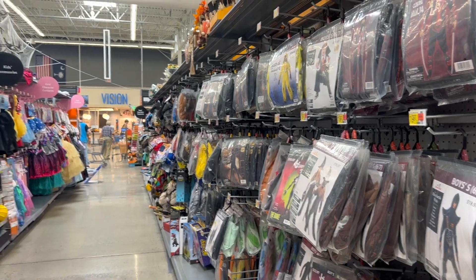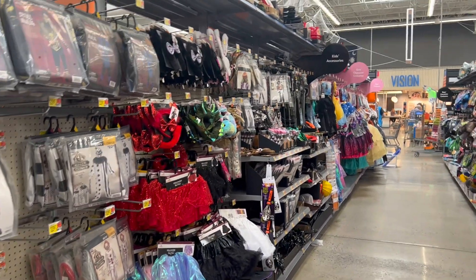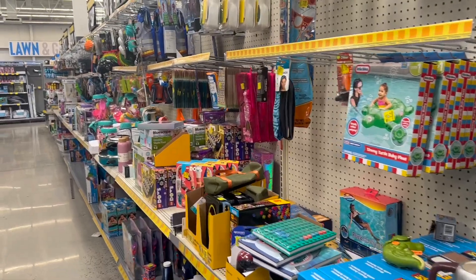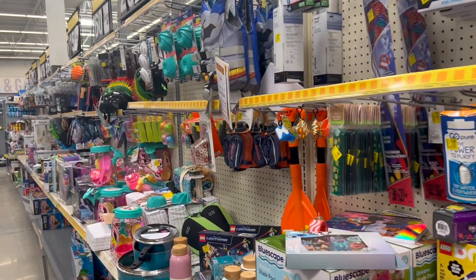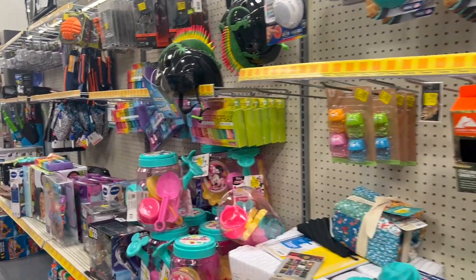They have already got all the Halloween stuff out — all the costumes, all the trick-or-treat stuff. And this is their clearance section — it's got a bunch of random stuff.